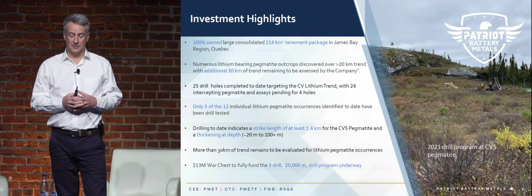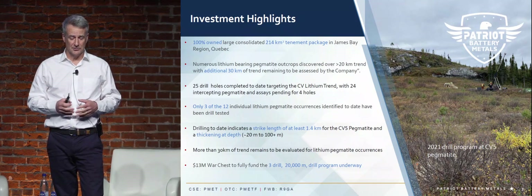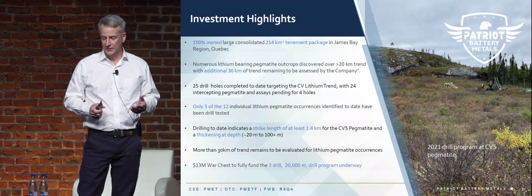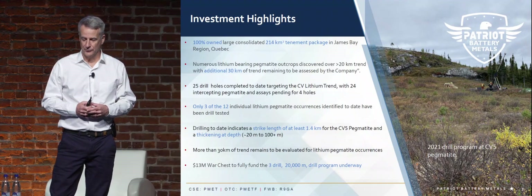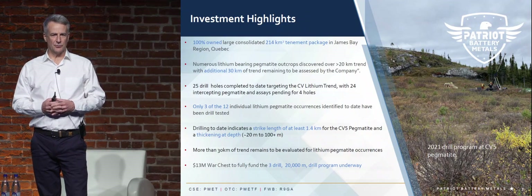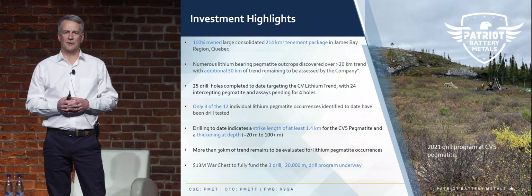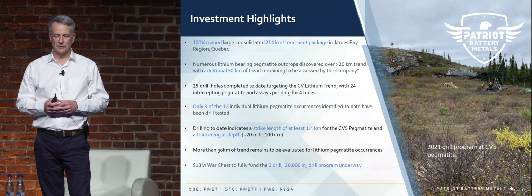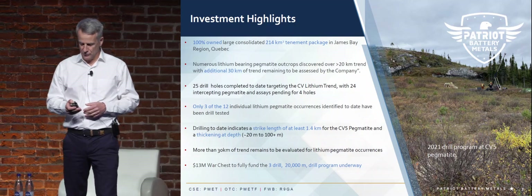We've identified what is now looking closer to two kilometers of strike. Within our overall property, over the 50 kilometers, we have more than 30 kilometers yet to do any field work on to identify further pegmatite outcrops. We're fully funded for a 20,000 meter drill program that we commenced this winter, and we've done just over 6,000 meters to date. We commenced our winter program late February and completed it in mid-April, with the final assay results due in the next few days.